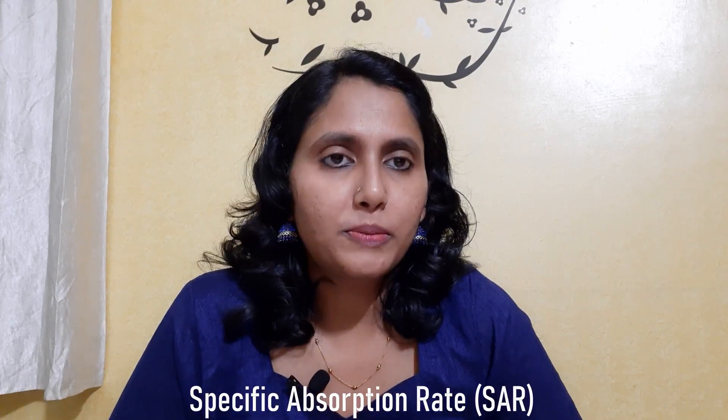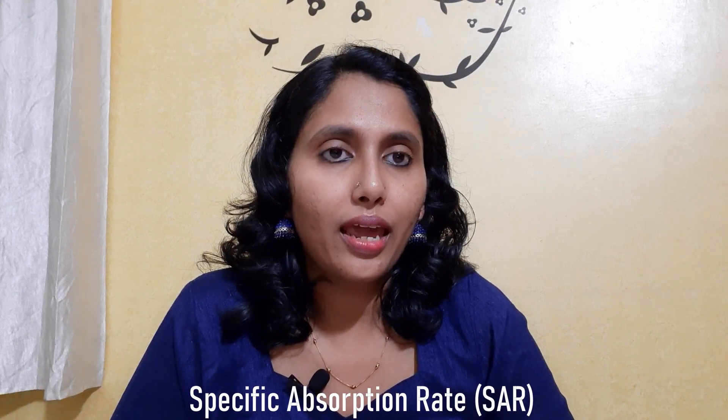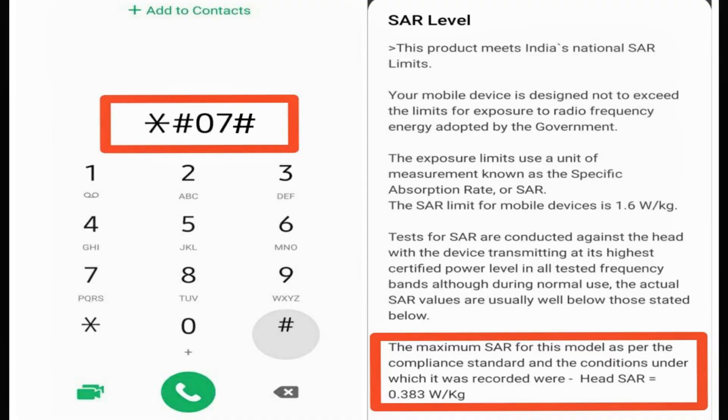How do we know the amount of radiation our phone is emitting? There is a specific value called the Specific Absorption Rate, or SAR value. SAR value means the amount of radiation that is absorbed by our body. To check the SAR value of your phone, just type *#07# and dial it — on most phones you will get your SAR value. The Indian government has limited the SAR value to 1.6. So next time you plan to buy a new phone, check the SAR value and choose a phone with the least SAR value — that will help with lower exposure to radiation.